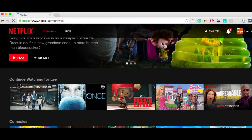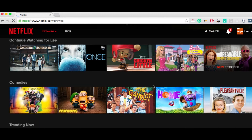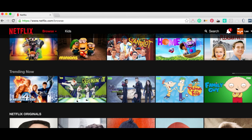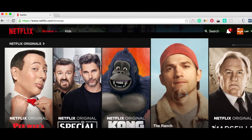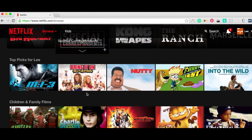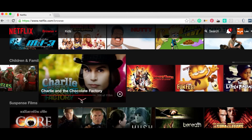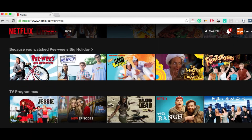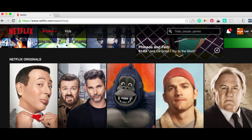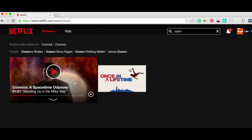And there you go — American Netflix! Let's see what else we've got: Terra Nova, that's supposed to be good. So as you can see, American Netflix now. And you can tell — because I'm a bit of a geek — there's Cosmos, which I love.